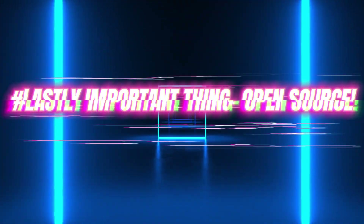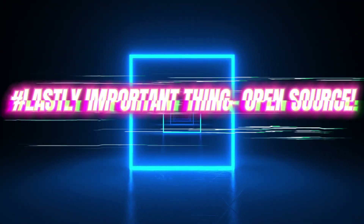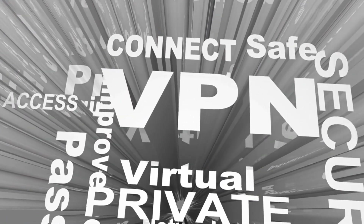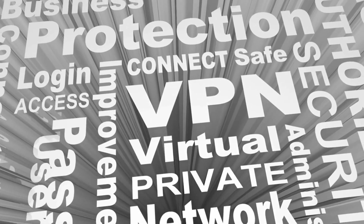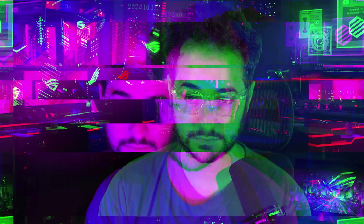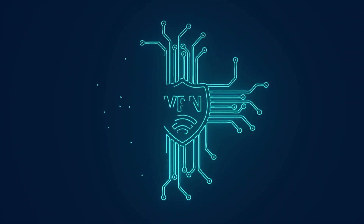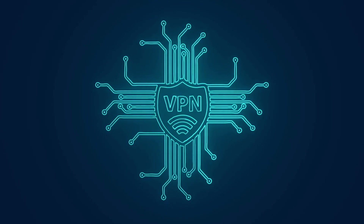One thing you might not want to consider as that important is being open source. A lot of VPNs like Mulvad, iVPN, and Proton advertise that they're more privacy-friendly because they're open source. However, at the end of the day, all the VPNs use the same protocol — it's called WireGuard. It's open source, designed by Jason Donenfield, and it's the core protocol that all VPNs pretty much use. Whether the entire VPN app is open source or not isn't really that important for your security when torrenting. I would suggest prioritizing an application that's more stable and has more features over prioritizing open source.